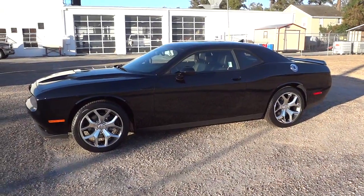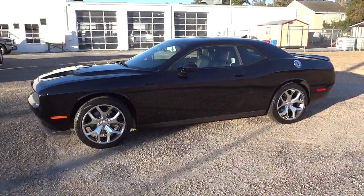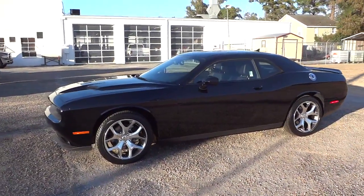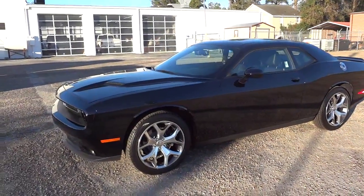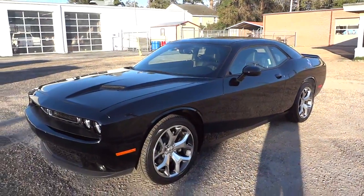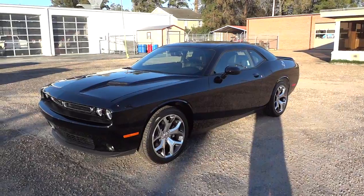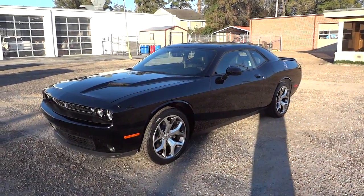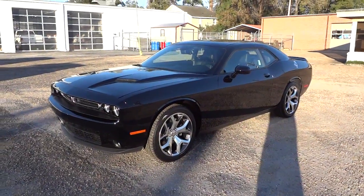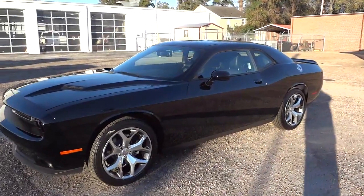Hey, this is Mike. Check out this 2015 Dodge Challenger SXT Plus. Now this is a V6, and I know what you're thinking, but it is definitely an awesome car. The V6 has 300 horsepower, and paired with the 8-speed TorqueFlite transmission it's just an awesome vehicle. It gets 30 miles per gallon on the highway, so you've got a muscle car with good gas mileage, and I really like the V6 in these cars.